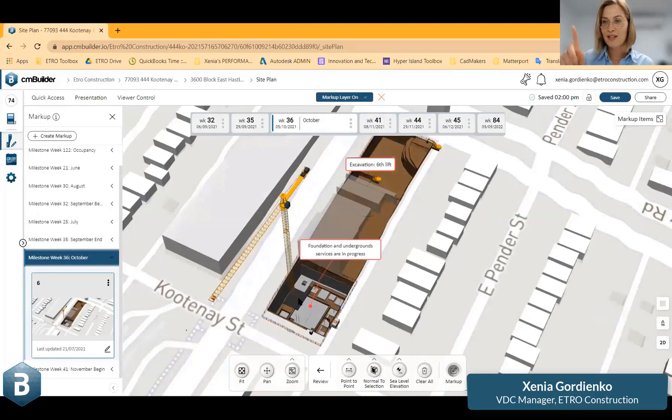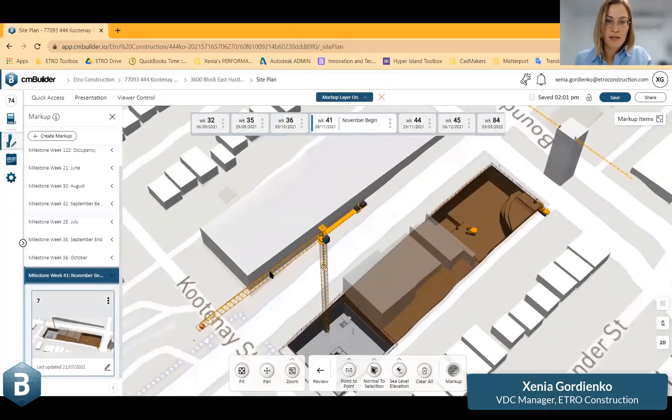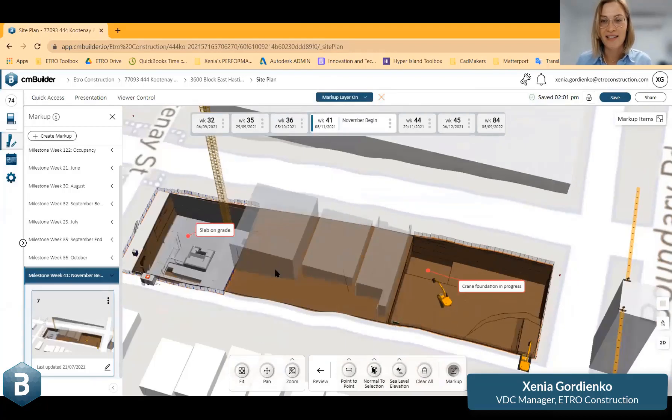I tried to navigate around the site to show you different areas which are significant at a certain point. Exactly in October, our estimation is that we will have our foundation and underground services in progress. And in November, the first slab on grade. This is the plan, and then further on, the boundary street and the boundary building — the green foundation should be done as well.